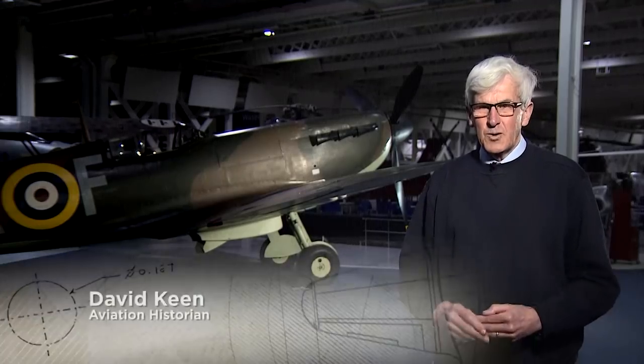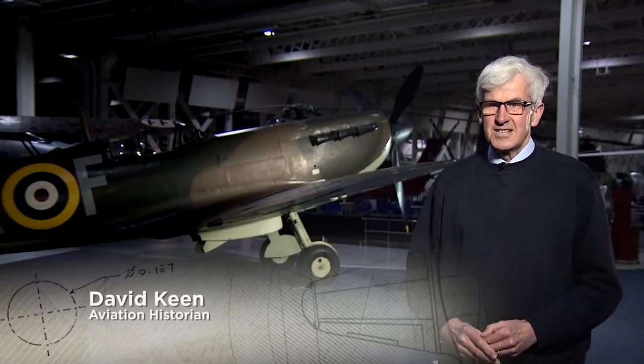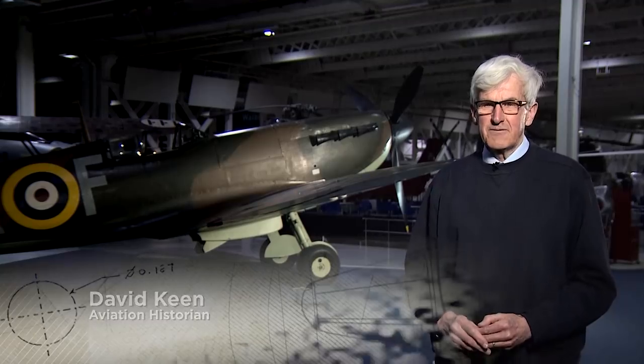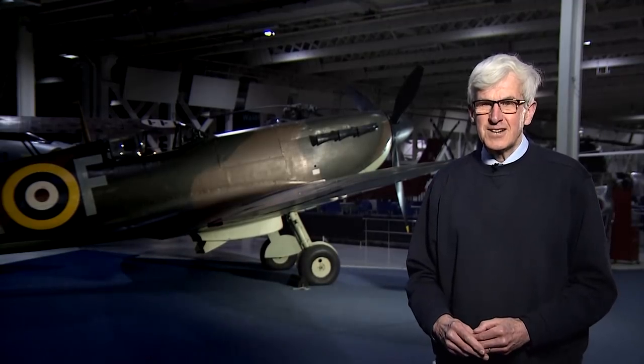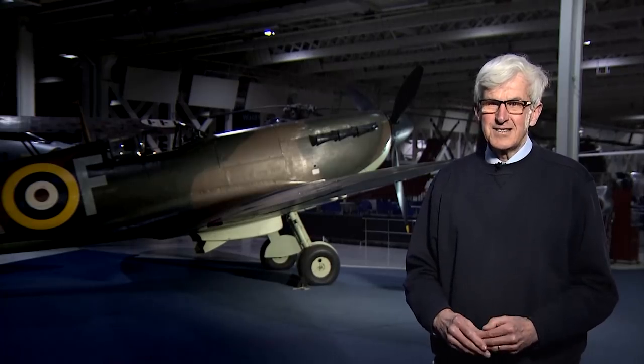A brand new design, quite different from anything that had gone previously. All-metal construction, semi-monocoque, which means that the outer panels give as much strength as any framework underneath. A brilliant aeroplane, a delight to fly, and it did the business.